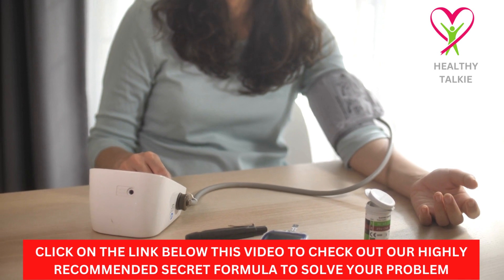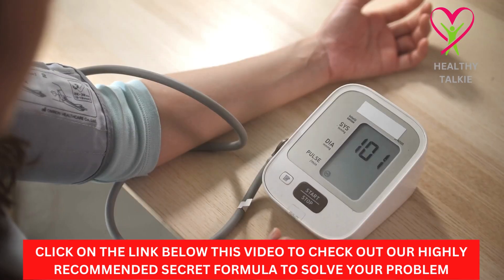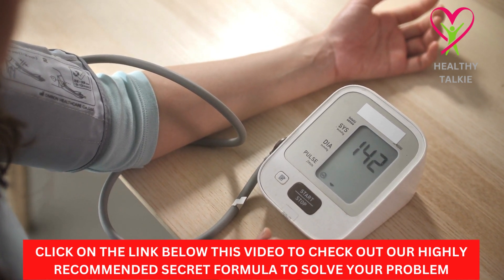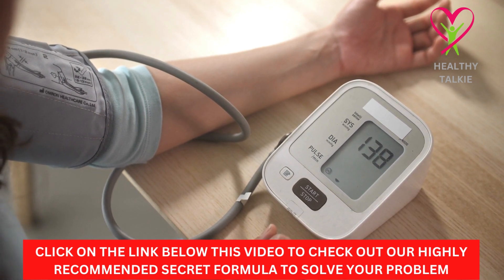If you want to know how to lower high blood pressure, we might want to start by talking about what causes it in the first place. The truth is that there are a lot of things that can cause it, like a bad diet, not getting enough exercise, stress, and genetics.